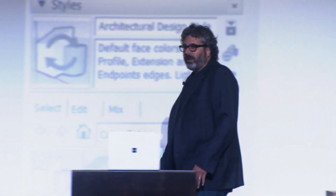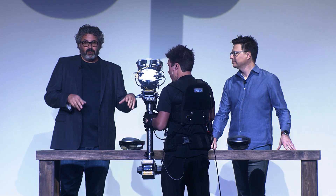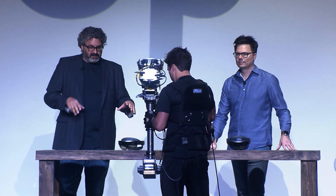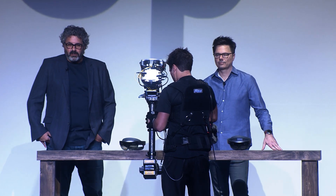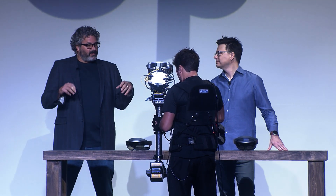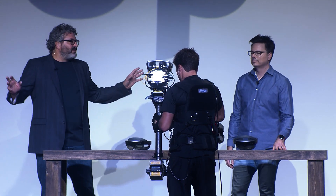I'd like to invite out Sean Wright, who's the creative director of the Microsoft HoloLens experience team. Sean and I are going to demonstrate how we can collaborate on a design review using multiple HoloLens devices to experience the project. By using the collaboration feature, the two of us can be looking at the same model at the same time in the same space, or even in different spaces.